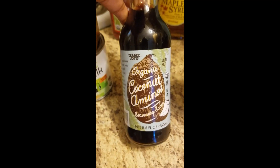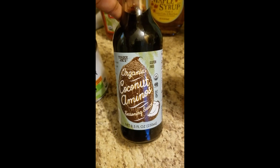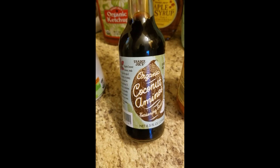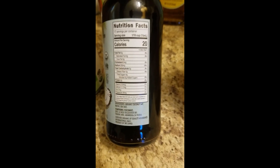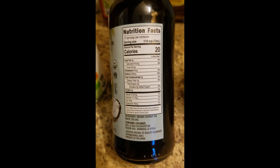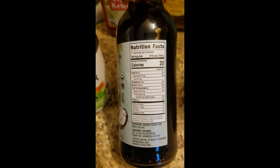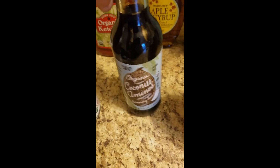Then I got some more coconut aminos - I just ran out. This is like a substitute for soy sauce because soy doesn't really agree with me, so I try to stay away from it for the most part. But this has that same flavor with the saltiness and a little bit of sweetness. It's made out of coconuts instead of soybeans - just organic coconut sap, water, and sea salt. I use that for my Asian dishes instead of soy sauce. It's really good.